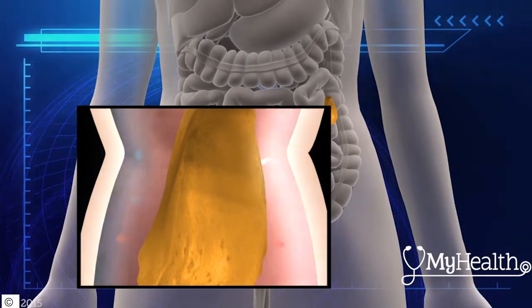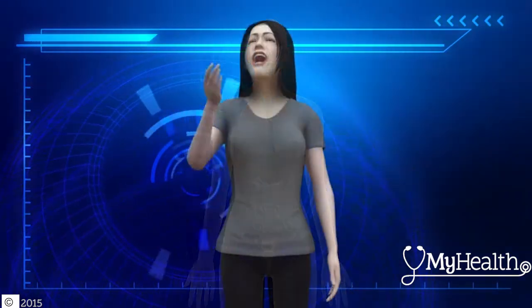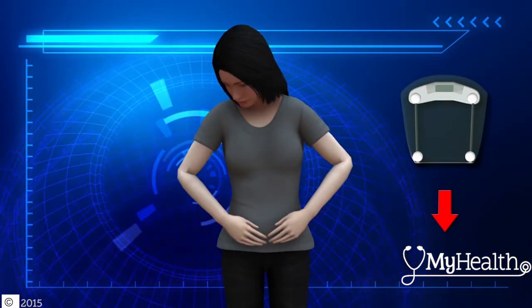Colon cancer can interrupt these functions, but some patients experience early warning signs. When colon cancer is lurking inside, you can have symptoms of anemia, like feeling tired without any visible blood loss. You can experience nausea, abdominal pain, diarrhea, or constipation and weight loss.